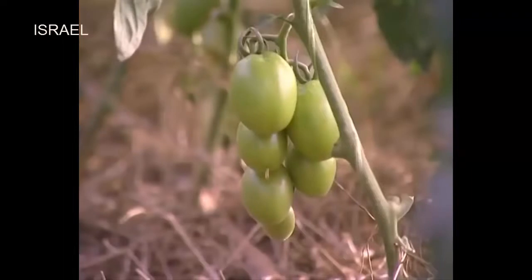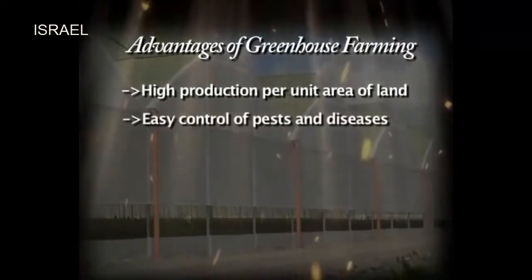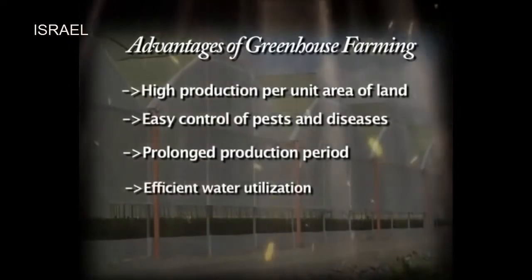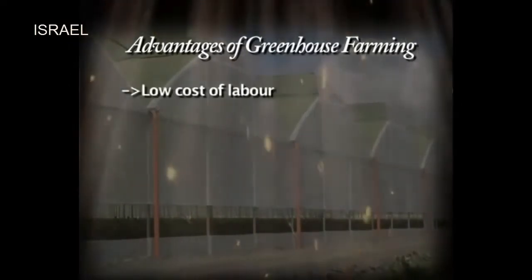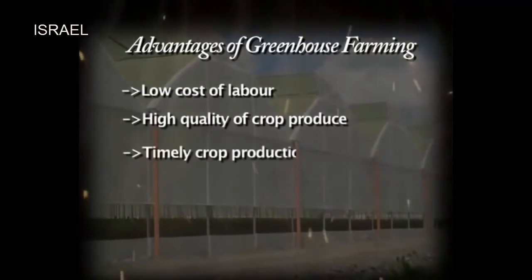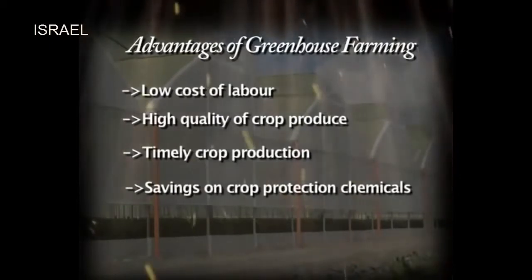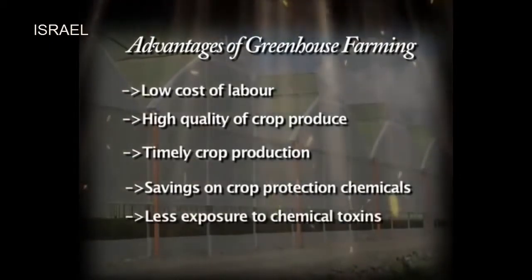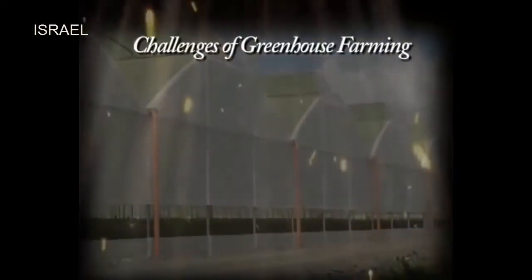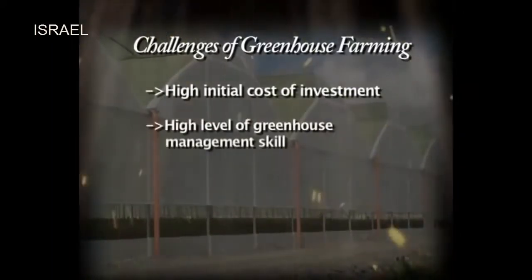Opportunities in greenhouse farming include high production per unit area of land, pests and diseases are easily controlled, prolonged production period, efficient utilization of water, low costs of labor — that is spraying, weeding and watering — high quality of crop produce, timely crop production matching high market demand, huge savings on crop protection chemicals and reduced exposure to chemical toxins. Challenges include high initial cost of investment and the requirement for high levels of greenhouse management skills.